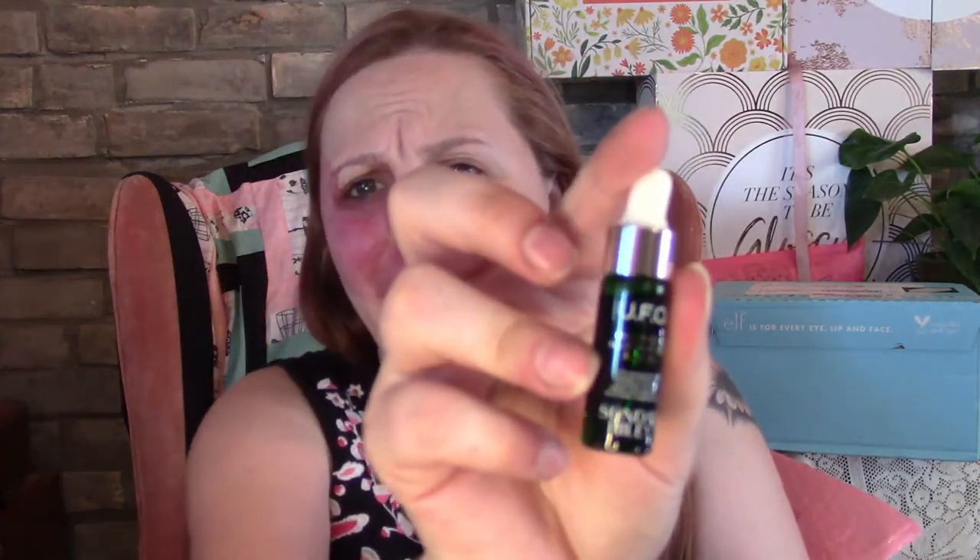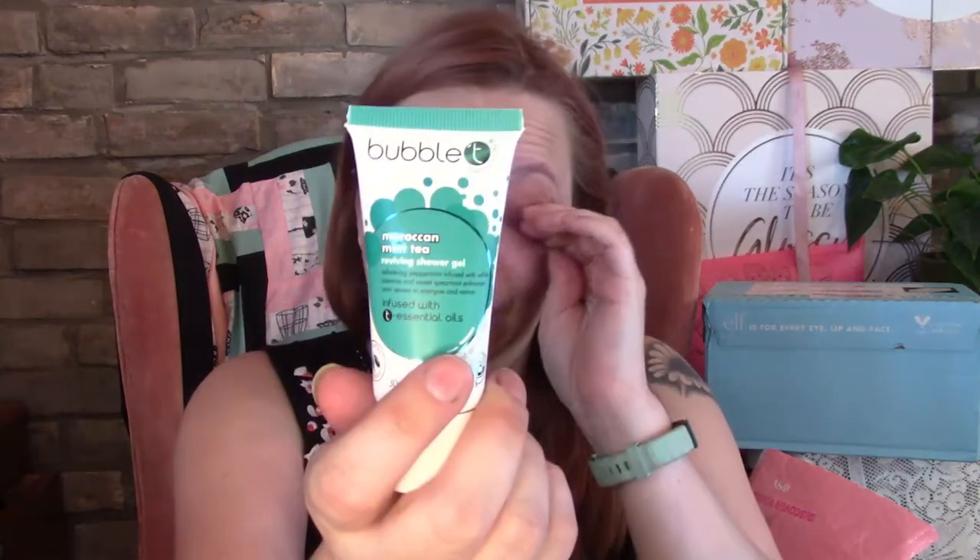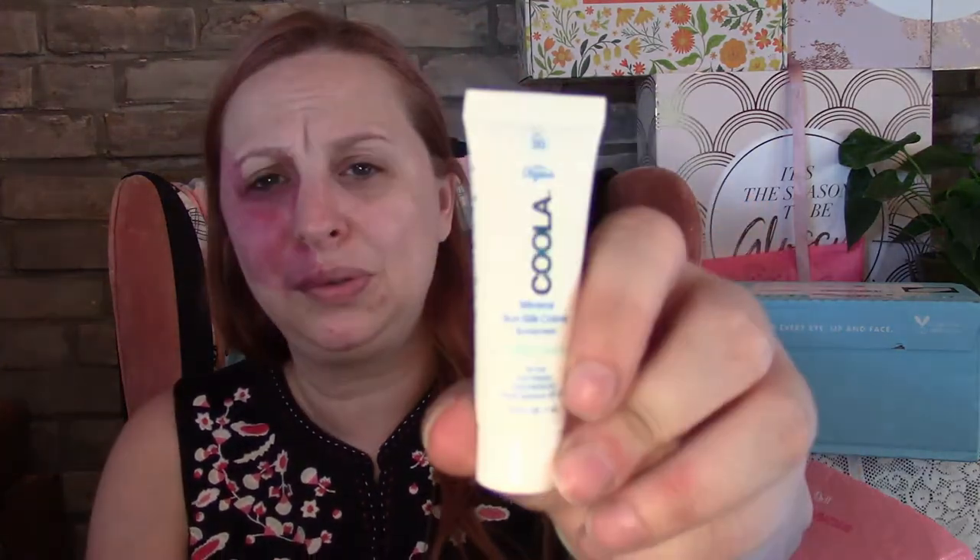Super tiny. So those are two items I know I'm keeping. I also got the Bubble Tea Moroccan Mint Tea Reviving Shower Gel for $3. Let me count — one, two, three, four, five, six, seven, eight — okay. I also got the Derma Sun weightless face moisturizer SPF 25 broad spectrum sunscreen. I got this and then realized my Look Fantastic box was going to have an SPF in it, but you can never have enough.